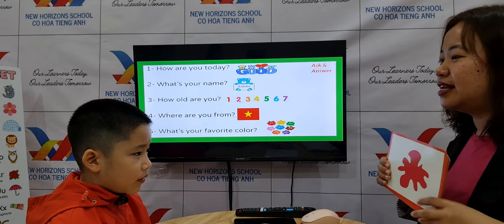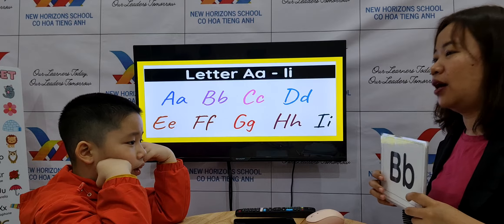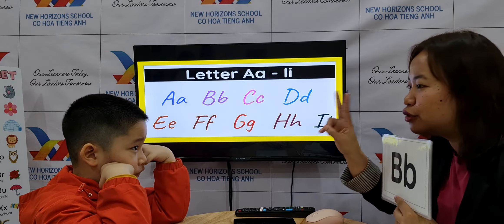Now let's go to letters. Can you tell teacher what letter is this? A. What's the sound of A? A. Alligator. I know you know the words without pictures, right? Let's go to the next letter.